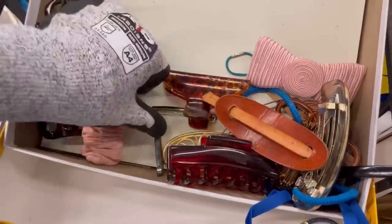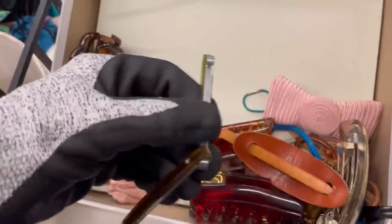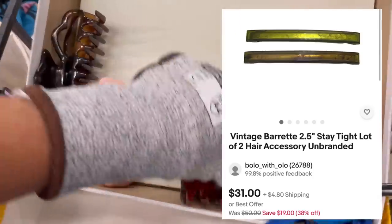I am going to go through these hair things because vintage hair things right here — bam! I got those listed. Those are not Goody brand, unfortunately. If they are, they are not marked. So I did go ahead and grab those.